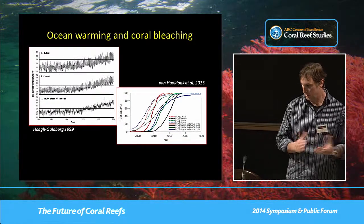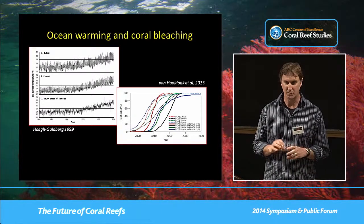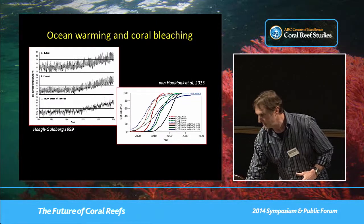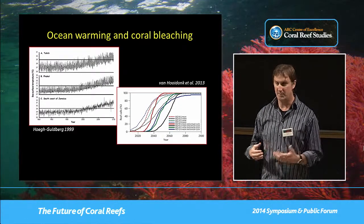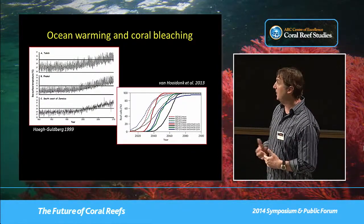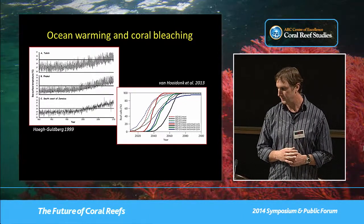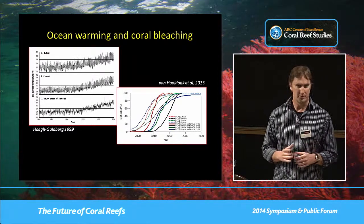The background is probably familiar to everyone here: there's a natural variability in temperature in most environments, and when you superimpose that variability on rising ocean warming trends, eventually that variability will exceed some threshold for bleaching. That idea was put forth by Ove a while ago. Updating this analysis using output from global circulation models, depending on the GCM and climate forcing scenario, you get different outcomes for the future of coral bleaching. The general consensus is that around half of the reefs by mid-century will be bleaching on an annual basis — a pretty dark prediction.